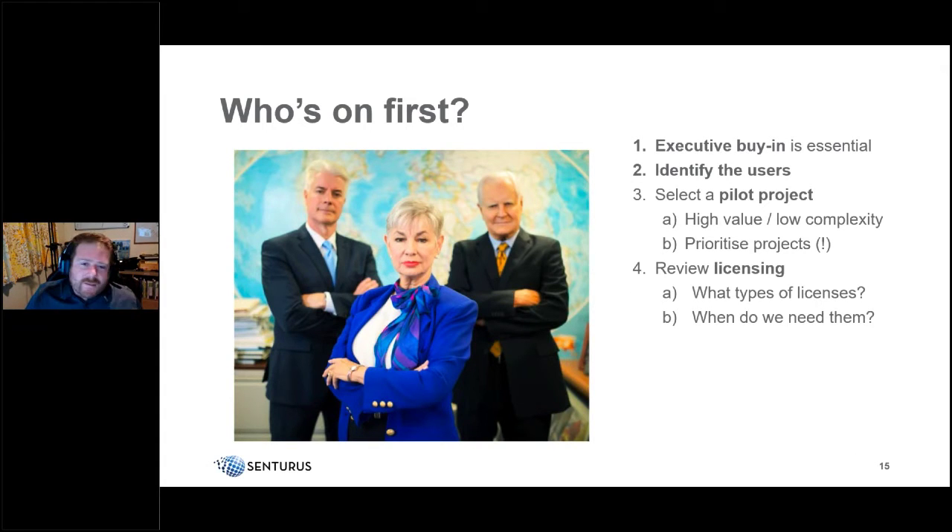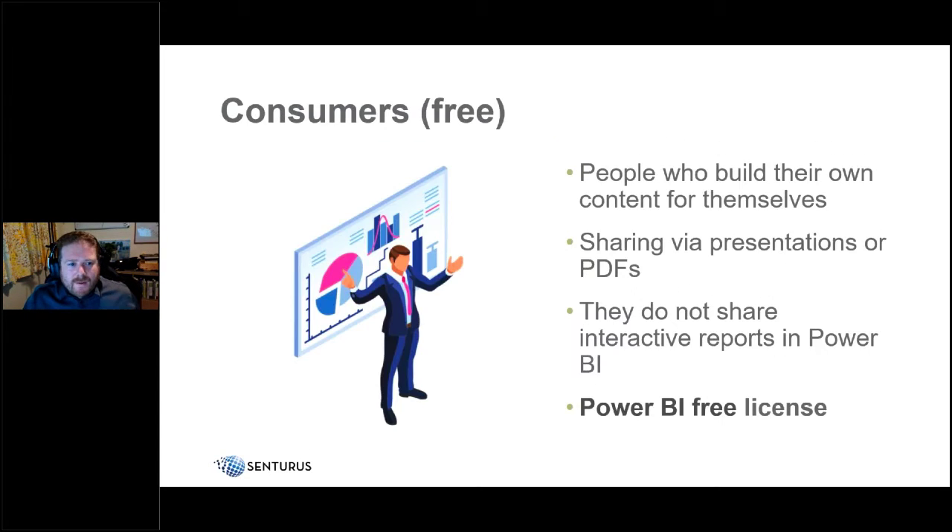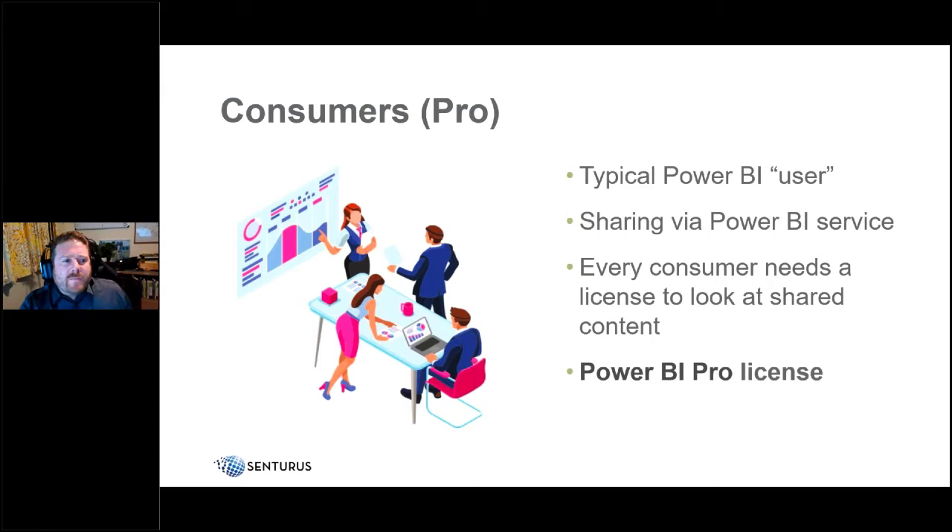Regarding licensing: the free consumer license lets people build content for themselves but they can't really share interactively — they can export a PDF or present like in a webinar, but sharing the interactive piece isn't available. If that works for your organization, a free license may be sufficient. But most organizations look at the Pro license for content sharing.